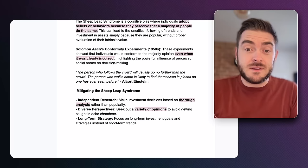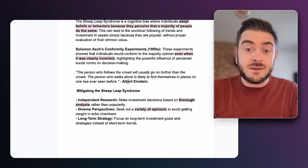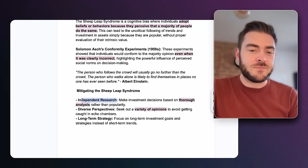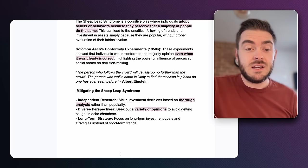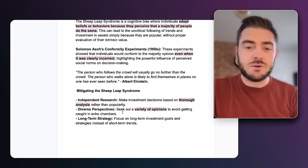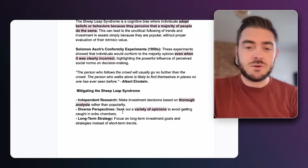Don't give too much credence to what the masses are saying. Just because loads of people are talking about a topic doesn't make it more or less valid. Do your own independent research to mitigate sheep leap syndrome. Do a thorough analysis rather than looking at popularity. Seek out a variety of opinions so you don't get caught in echo chambers, and think long-term rather than short-term.